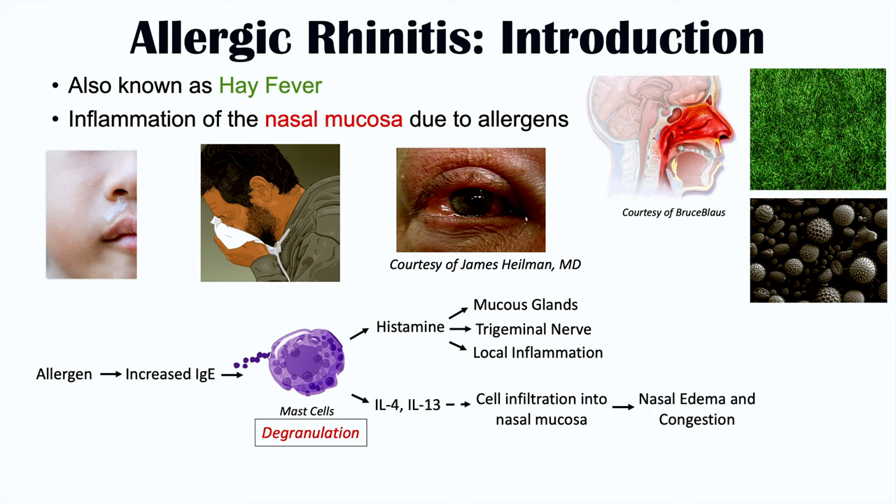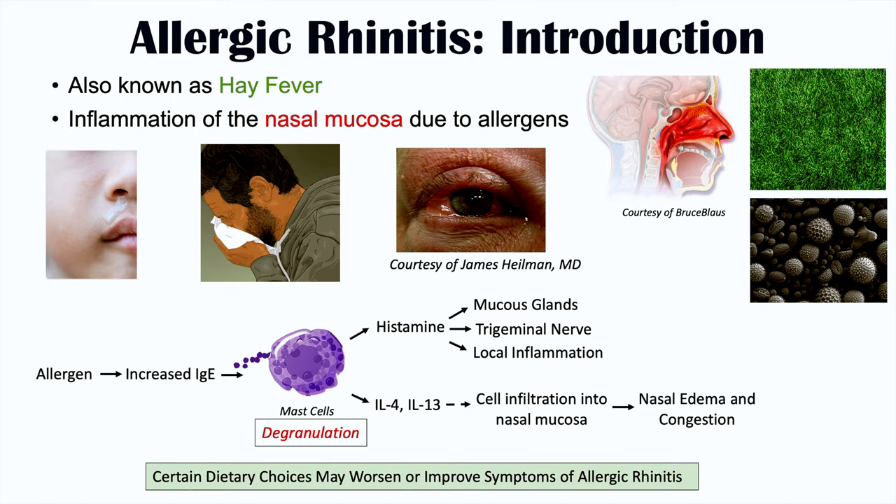This is the reason why we see signs and symptoms occurring in allergic rhinitis and hay fever. Certain dietary choices can act on these mechanisms in this pathophysiological pathway to worsen or improve symptoms. We're going to talk about those foods and beverages, starting with foods and beverages to avoid.